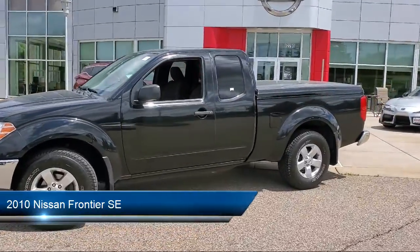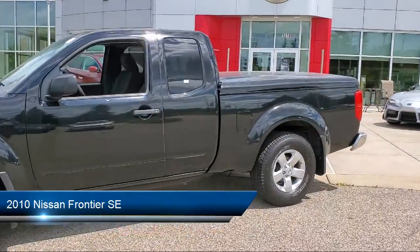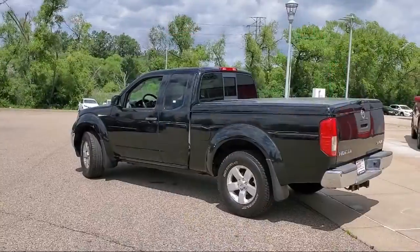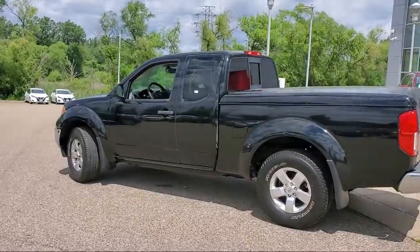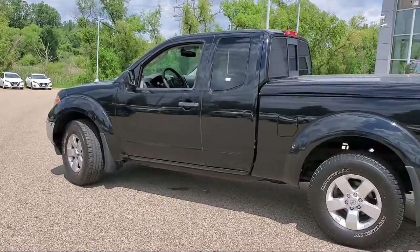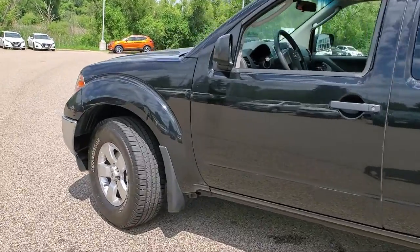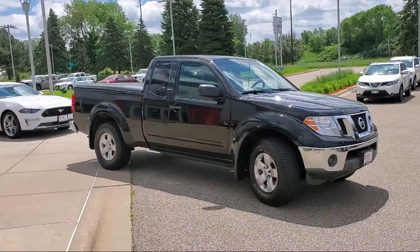It comes equipped with keyless entry, chrome bumpers, electronic stability control, speed sensing steering, air conditioning, tire pressure monitoring system, AM FM CD radio, traction control, side airbags, four speaker audio system, and much more.